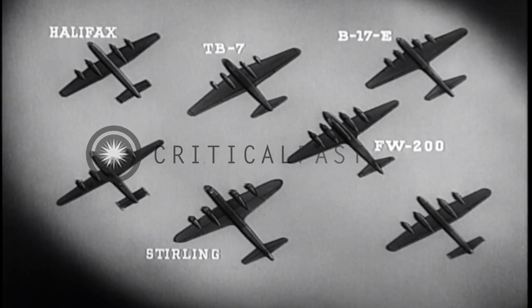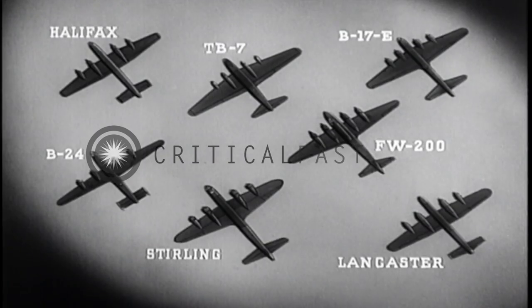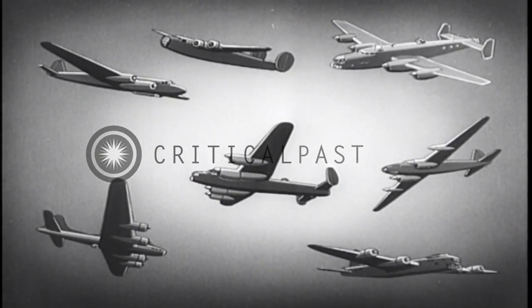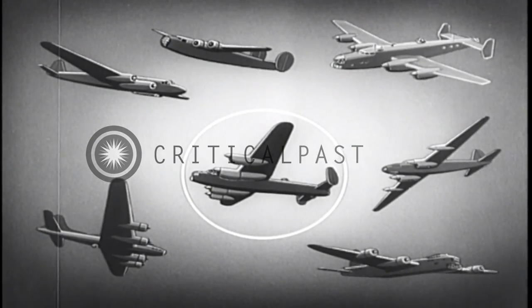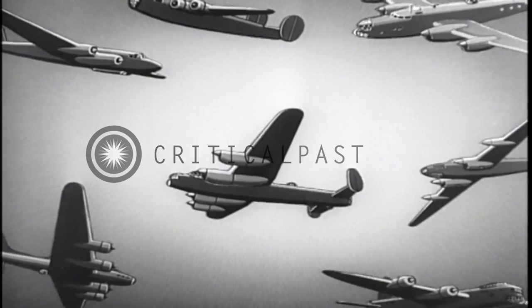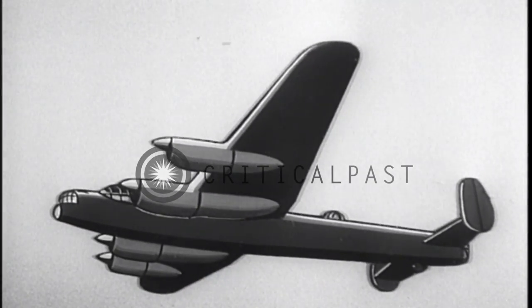These seven represent the most prominent four-engine bomber types in the world. Let's whip them around to see if you can pick the Lancaster. Come on, make up your mind — it's in the middle. And now, on the edge of your seats, see if you can spot the Lancaster in a flash.